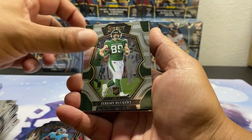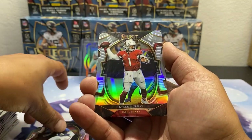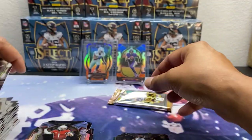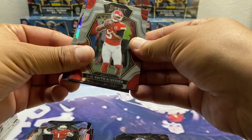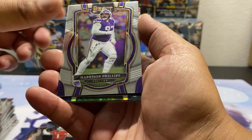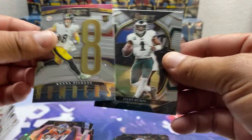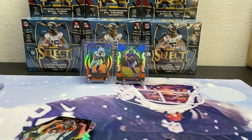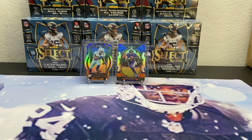Davante Adams, Jeremy Ruckert, Amon-Ra St. Brown, Evan Neil — random black die cut, silver Kyler, Turbocharged Camara, and a Darren Waller base. JuJu, Lamar, Harrison Phillips, Matt Ryan silver, Jerry Judy, Kenny Pickett numbers, and a Jalen Hurts. That was mega six — down to our last three, sadly.